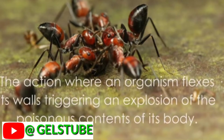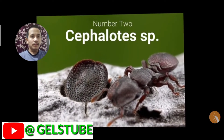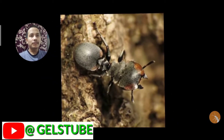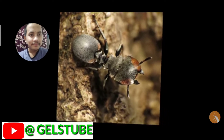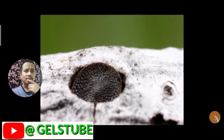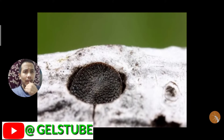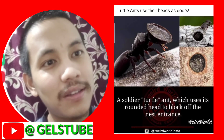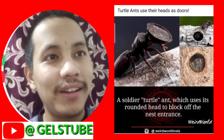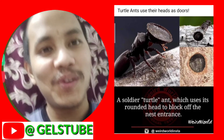Number two: Cephalotes, also known as turtle ants. A soldier turtle ant uses its round head to block off the nest entrance when the nest is attacked. It's amazing how ants can have that much brain to do something like that.